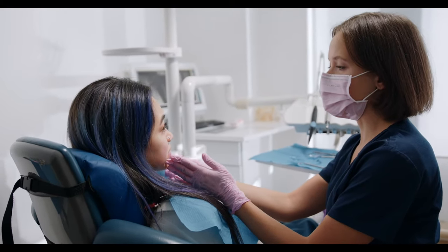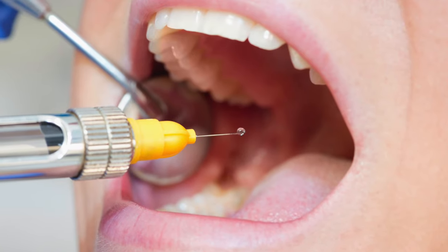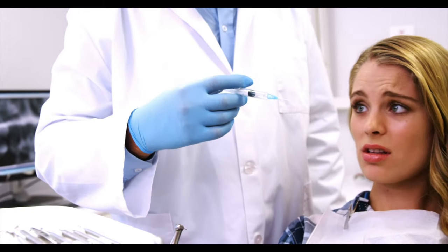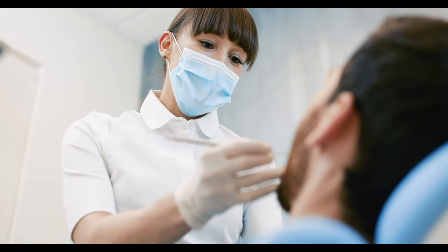If you do need them extracted, you'll always at minimum be numbed up with local anesthetic. If you're nervous about the numbing injection, you can always request nitrous oxide — laughing gas — prior to the shot, so you'll be more relaxed and won't even notice the injection is happening.